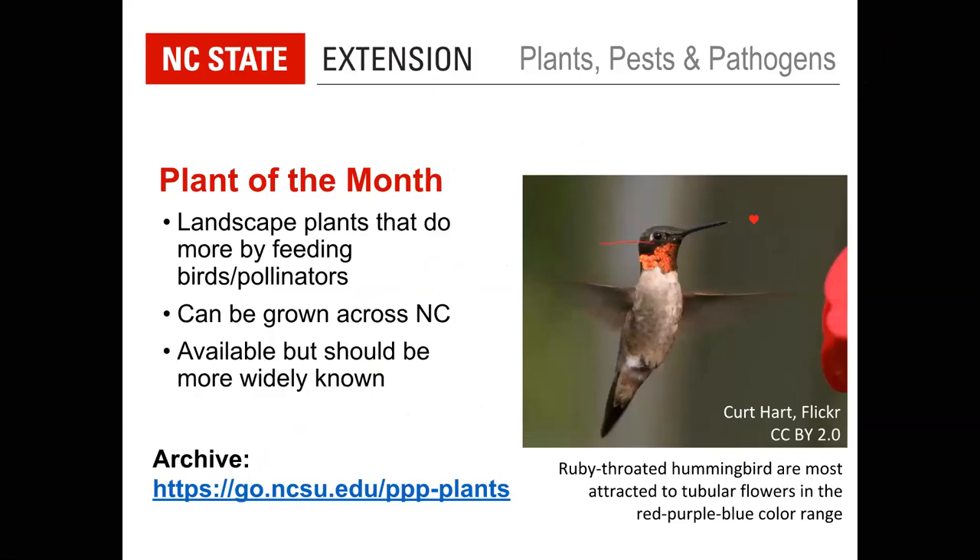That brings us to our plant of the month. This month we're thinking about April. This feature, which we started this year, looks at plants that do more by feeding birds and feeding pollinators. We're focusing on plants that can be grown across North Carolina and are commercially available, but maybe not at every garden center or big box store, so it may take a little more looking.